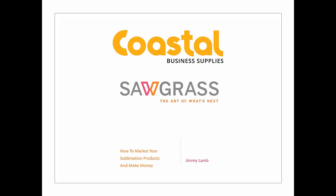Thank you, Matthew. What an introduction. There's a lot of people glad that I'm the one and only — it might not be good to have any more like me. But anyway, thanks for that opening. As Matthew said, we're going to be talking about how to market your sublimation products and make money — and hopefully even more money. So with that said, let's go ahead and get started with today's presentation.